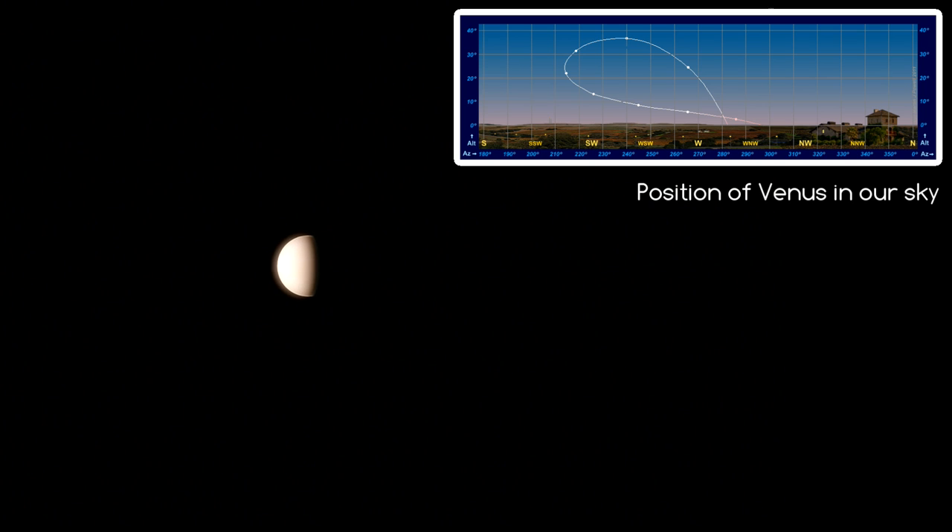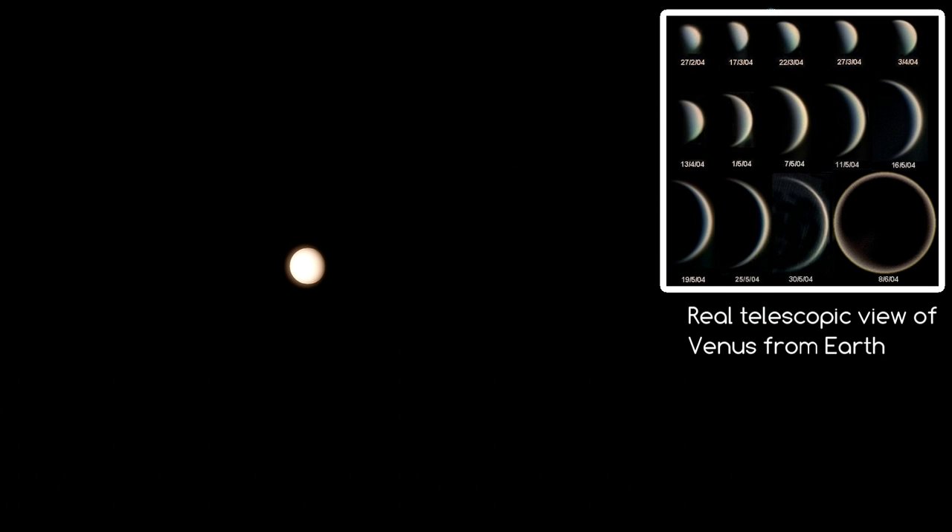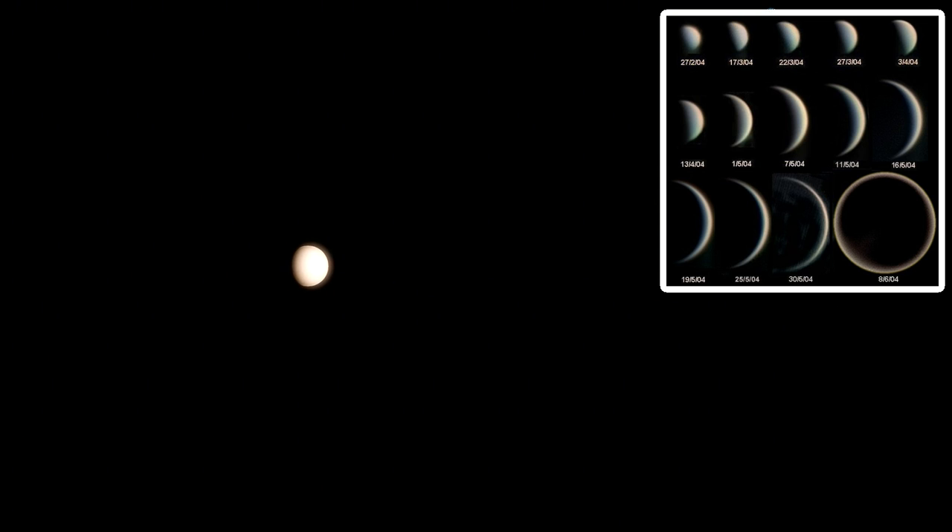Measuring Venus's position in the sky, we can see that its year is quicker than Earth's, and we can see that it moves around the Sun because its angular diameter and its phases change throughout the year. When it's a full disk shape, it's behind the Sun and also the smallest in our sky. But when it's entering a new phase or is almost completely unlit, it's because it's nearest to us, and its day side is facing in the opposite direction towards the Sun.